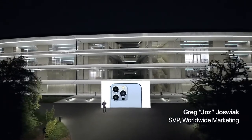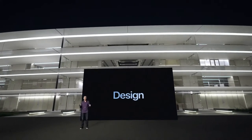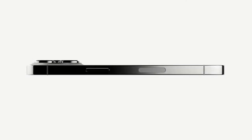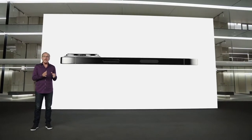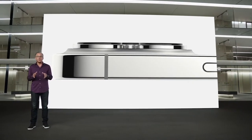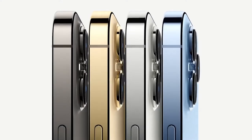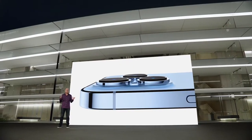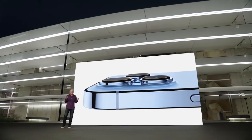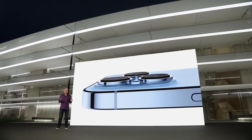iPhone 13 Pro features our most pro design, with exceptional materials like these surgical grade stainless steel bands. Each band goes through a physical vapor deposition process to create an Apple custom finish that is so elegant, yet incredibly resistant to abrasion and corrosion. iPhone 13 Pro comes in four striking finishes: a rich deep graphite, gorgeous gold, beautiful silver, and this all-new Sierra Blue. The Sierra Blue required an entirely new process, using multiple layers of nanometer scale metallic ceramics applied across the surface for a stunning and very durable finish.